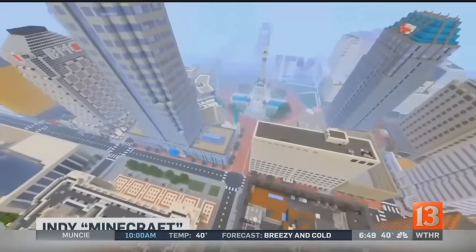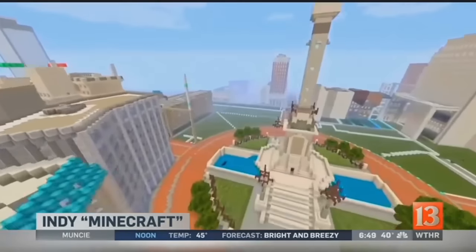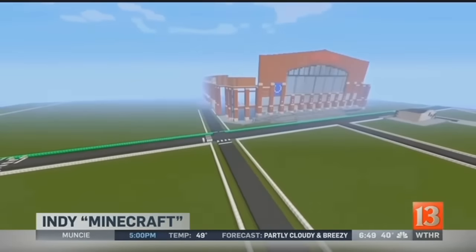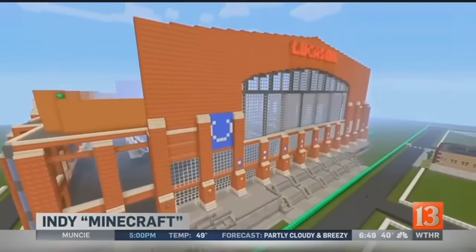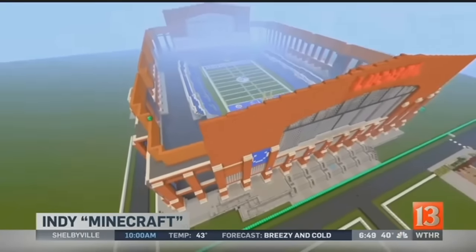Eric Morrow goes to IUPUI and he posted this video on YouTube showing all of the different downtown Indianapolis landmarks, such as Monument Circle, the Chase Bank Tower, even Lucas Oil Stadium. And it all looks like the video game Minecraft. Morrow created both daytime and nighttime versions.